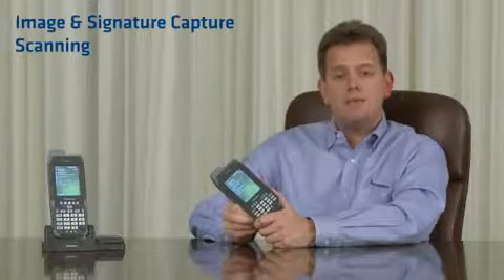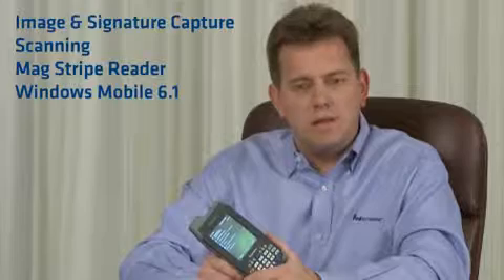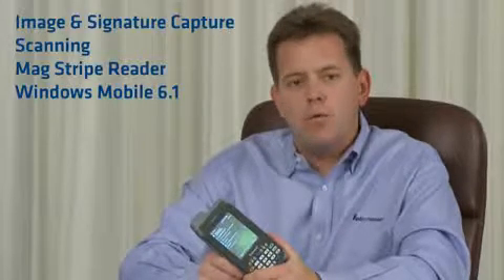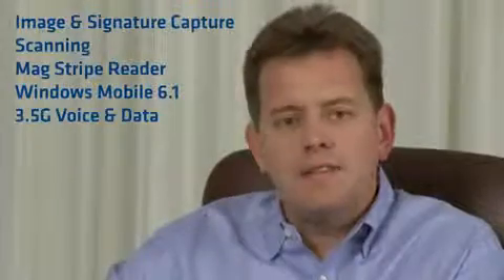The CN4 and CN4E offer image and signature capture, scanning, and an optional MagStripe reader attachment. Plus, using Windows Mobile 6.1, the CN4 and CN4E feature simultaneous voice and data wireless communications. This allows field experts to resolve issues quickly.